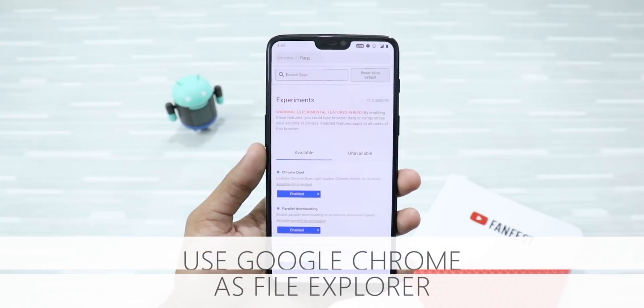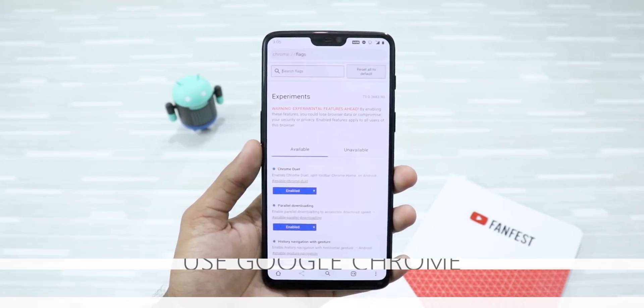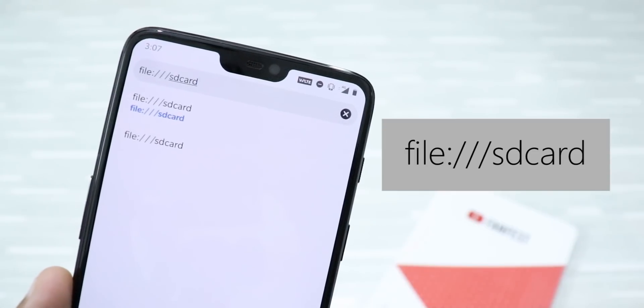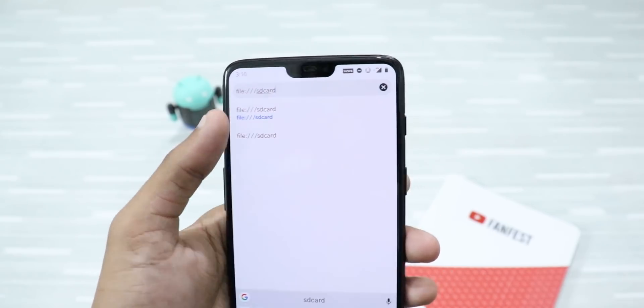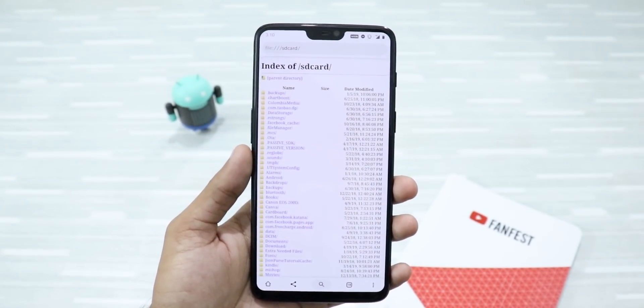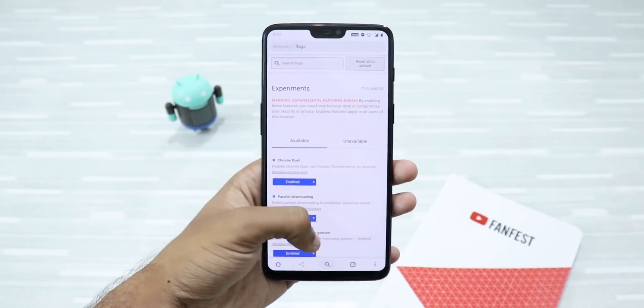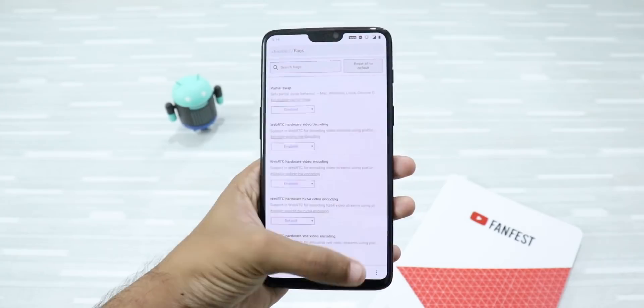Last but not least — use your Google Chrome browser as a file manager! This sounds pretty cool, right? Just type file:///sdcard in the address bar, and it will take you to your internal storage. You can browse your files just like that. So guys, these are some of the hidden Chrome features that are definitely worth using.